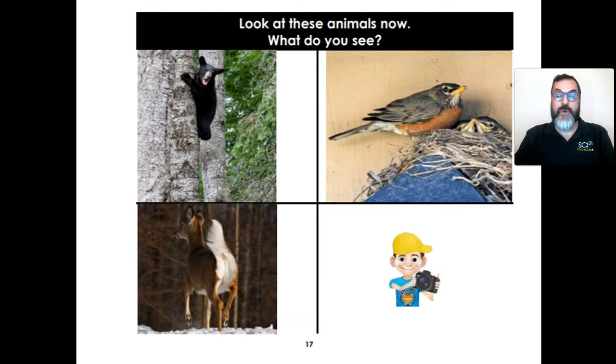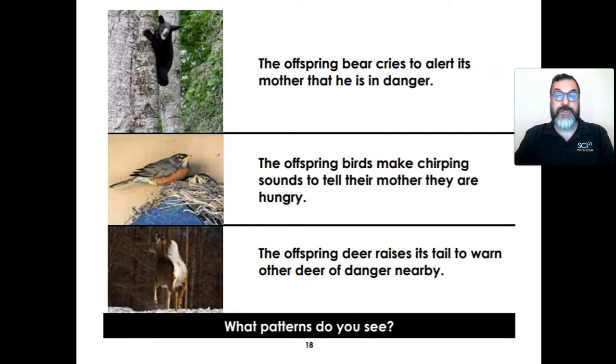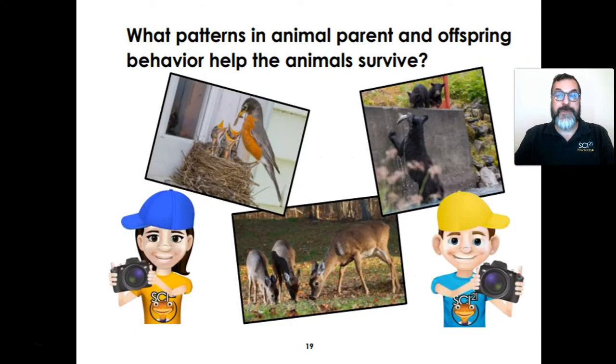Look at these animals now. What do you see? Here's an offspring bear in the tree. Here is a bird parent and bird offspring. And here is a deer with its tail upright. Don't forget to take a brain picture! The offspring bear cries to alert its mother that they are in danger. The offspring birds make chirping sounds to tell their mother that they are hungry. The offspring deer raises its tail to warn the other deer of danger nearby. What patterns do you see in these animals? What patterns in animal parent and offspring behavior help the animal survive? Don't forget to take a brain picture!